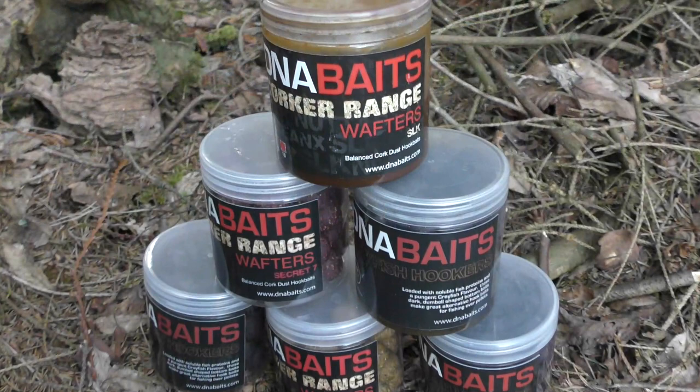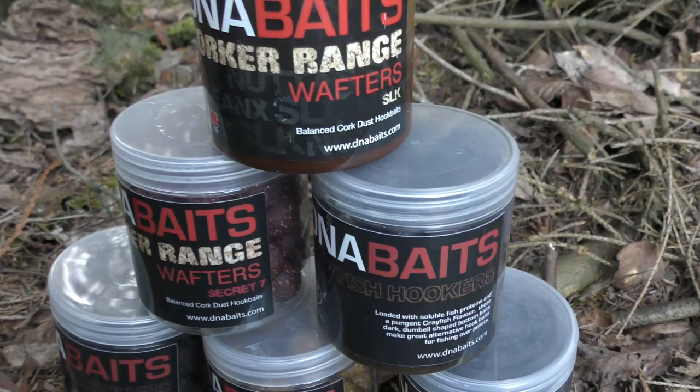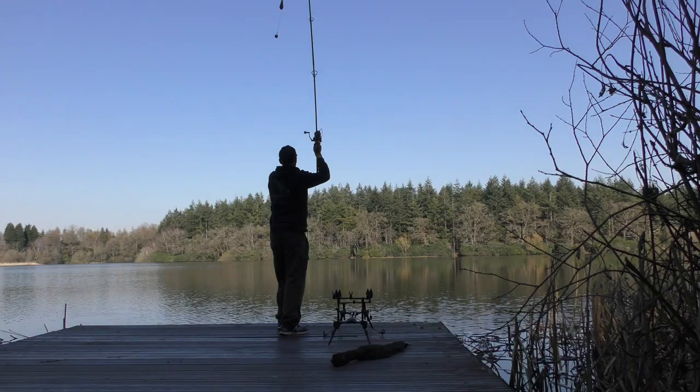This is the time of year when you can't beat a wafter. I've been down to the DNA factory and picked up some SLK wafters, some Secret Seven, the new Crayfish ones, and some Nutters, plus loads of glugs. But the one I'm going for today is the ever-reliable SLK. It's early March, the fish are just waking up, so there's no need to put loads of bait out — just single hookbait fishing. I'm going to glug one in some food dip, they've been in there for a few weeks, and whack it out to the middle of the lake.